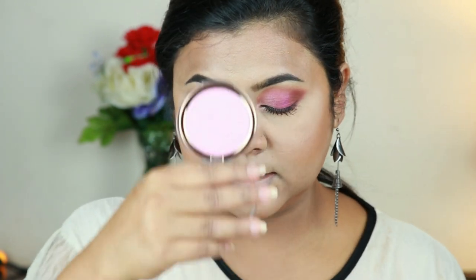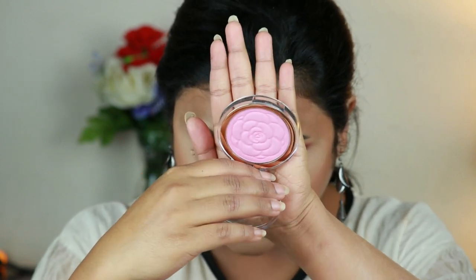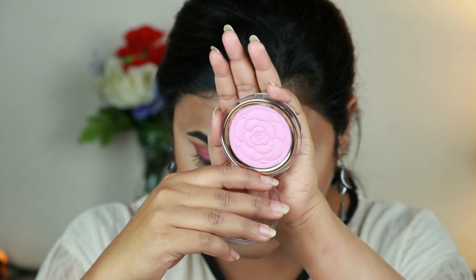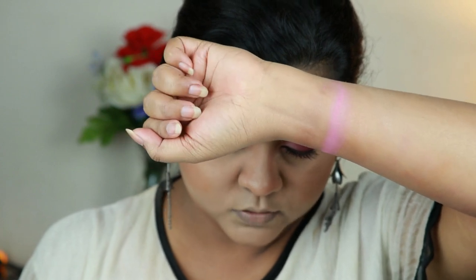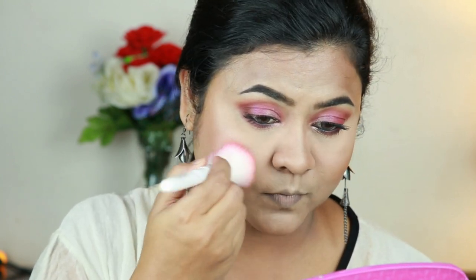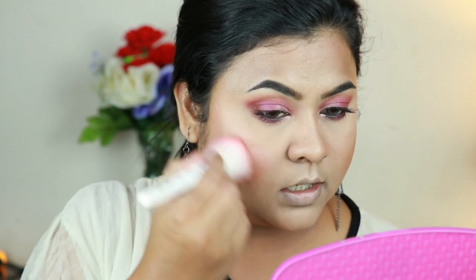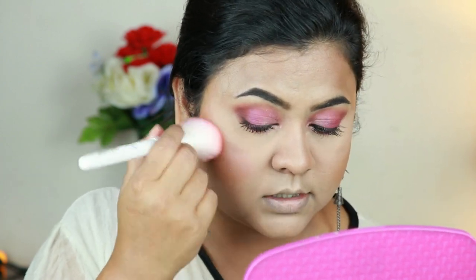Here's the satin finish blush — it reminds me a lot of those Milani powder blushes. Look at the rose pattern, it's so pretty! The pigmentation is just perfect — it's not too much and it's not very sheer either. It blended on really beautifully.